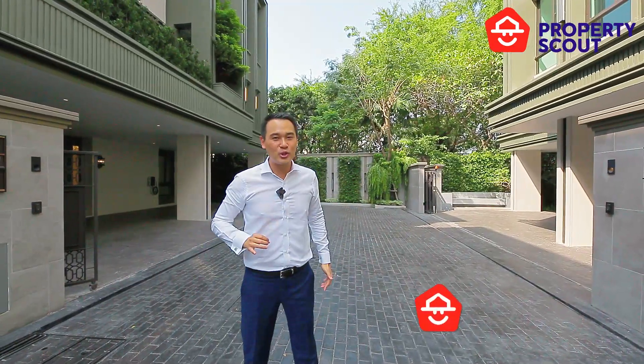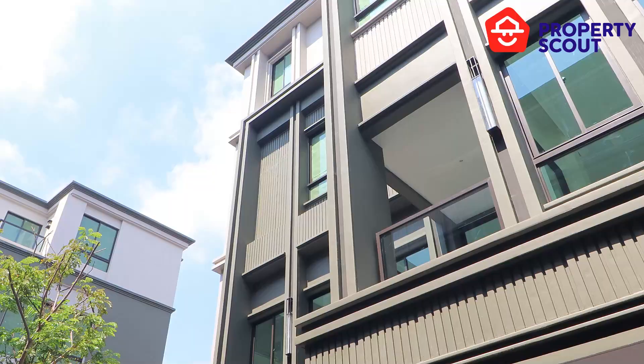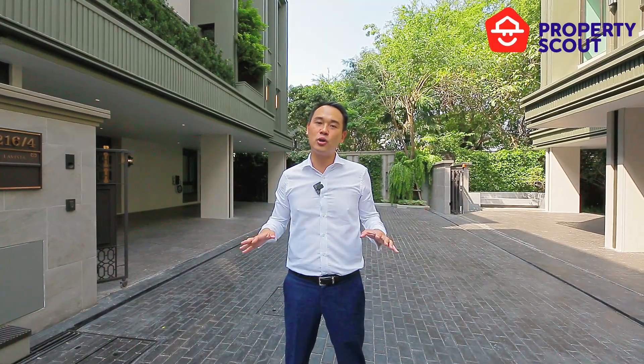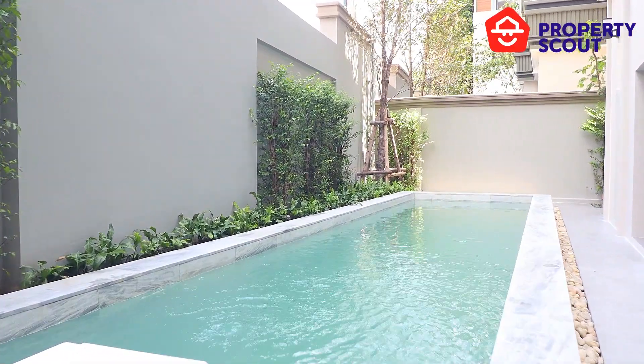For today's exclusive project review, I am proud to present La Vista Ekkamai 10. The project is developed by an independent developer, SPJ Land, and the property consists of a total of seven single detached houses, which is an extremely rare find, especially considering the ultra prime location — central Bangkok. Each unit comes in different sizes, ranging between 430 square meters all the way up to 567 square meters.